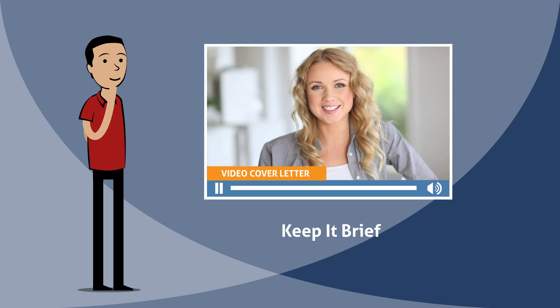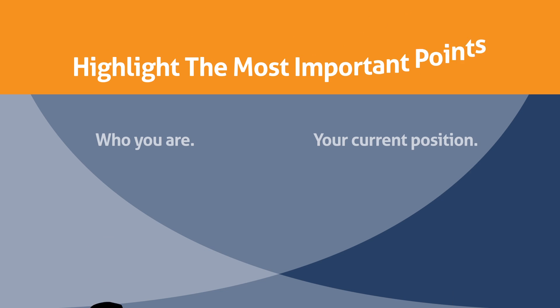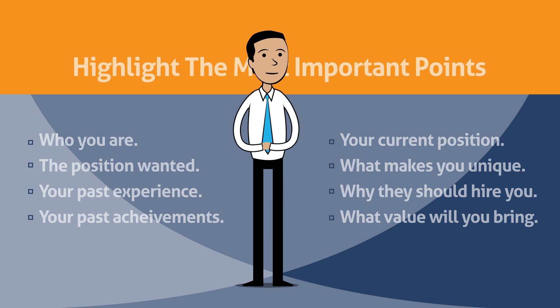Keep it brief and to the point. A one minute video or less is enough. Highlight the most important points the employer needs to know. Show your personality. Companies will hire you not only because you have the right qualifications, but also because you're the right fit for the job.